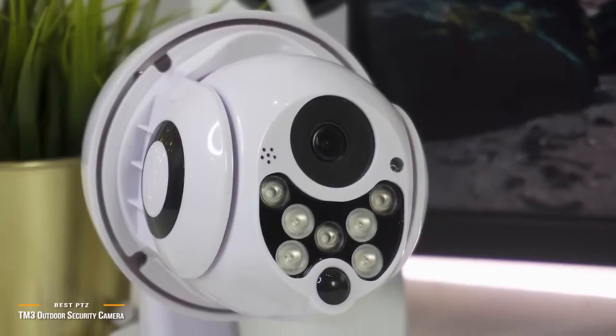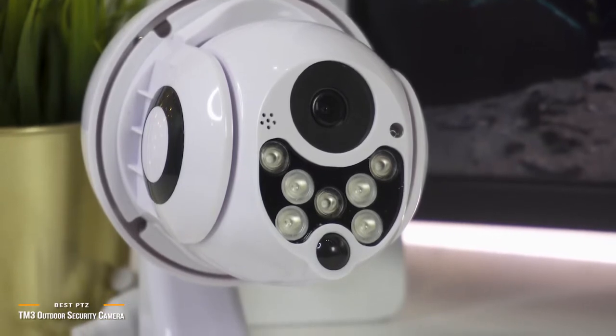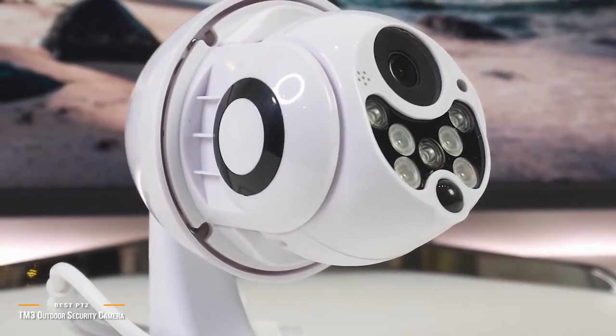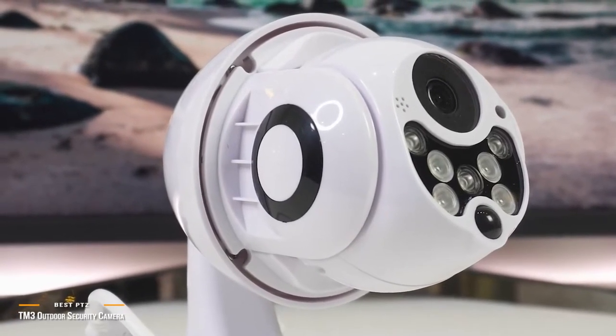The wireless TM3 outdoor security camera is packed with great features, such as three different night modes and a two-way speaker system. With its in-app controllable 320-degree PTZ and 110-degree vertical rotation, this is one amazing little home security camera that gives many cameras above its class a run for the money.